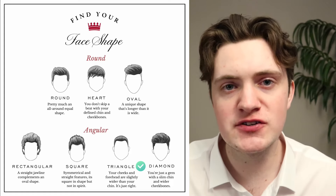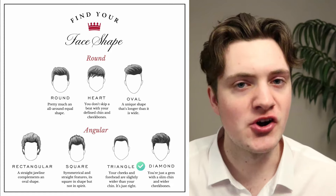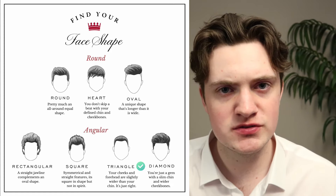Moving on to the second face shape, we have the triangle face shape. This is going to have a wider jawline and wider cheekbones, but a thinner forehead. Examples of this are Keith Urban, Ryan Reynolds, Jesse Metcalf, and Justin Timberlake. The haircuts you're going to want to avoid with this face shape is anything that has very tight sides like an undercut. These are cool hairstyles, but the problem is they're going to make your jawline look even bigger than it already is.